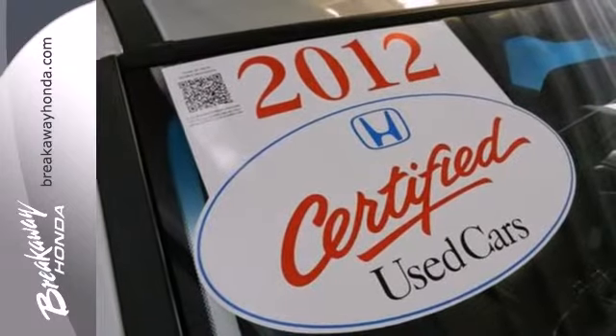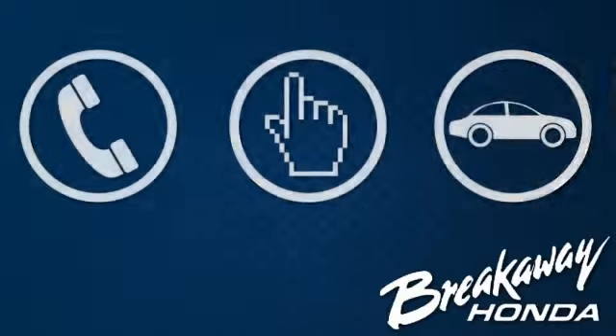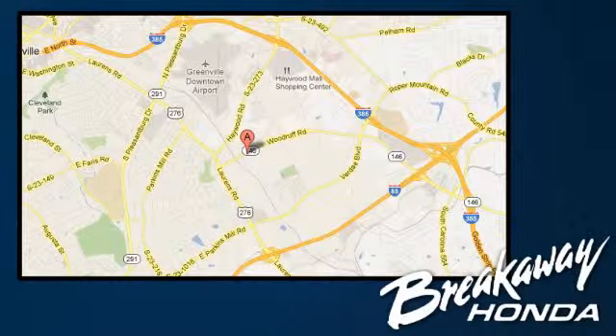Make this SUV yours and start planning your next venture. Call, click or stop in today. We're conveniently located at 330 Woodruff Road in Greenville, South Carolina.